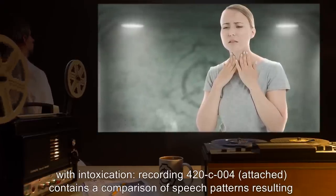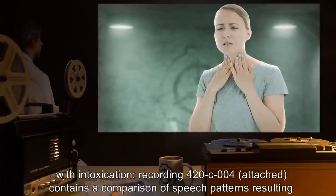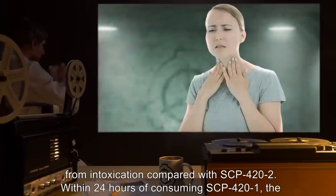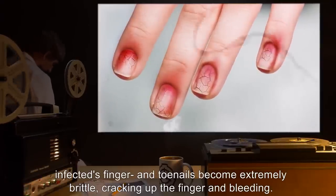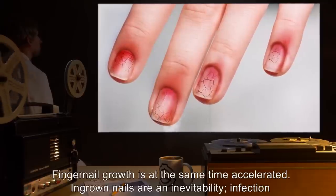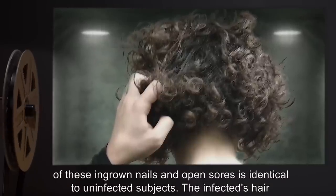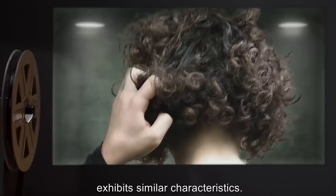Recording 420-C-004, attached, contains a comparison of speech patterns resulting from intoxication compared with SCP-422. Within 24 hours of consuming SCP-421, the infected's finger and toenails become extremely brittle, cracking up the finger and bleeding. Fingernail growth is at the same time accelerated. Ingrown nails are an inevitability. Infection of these ingrown nails and open sores is identical to uninfected subjects. The infected's hair exhibits similar characteristics.